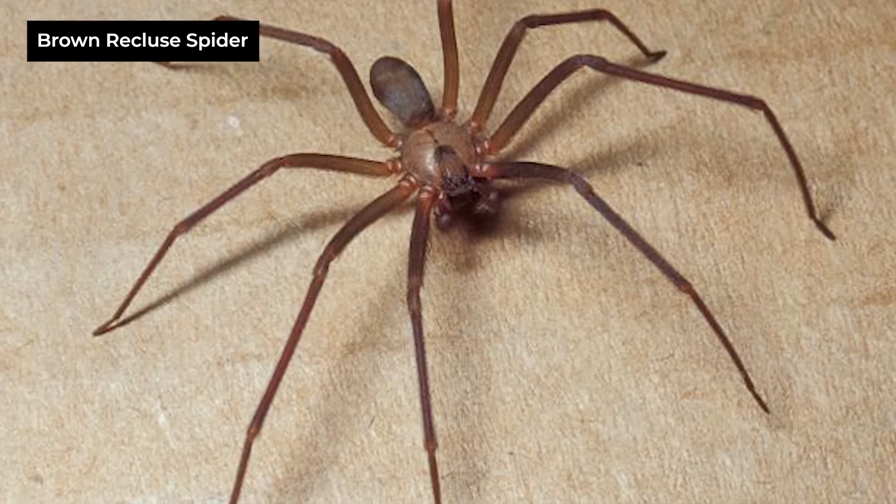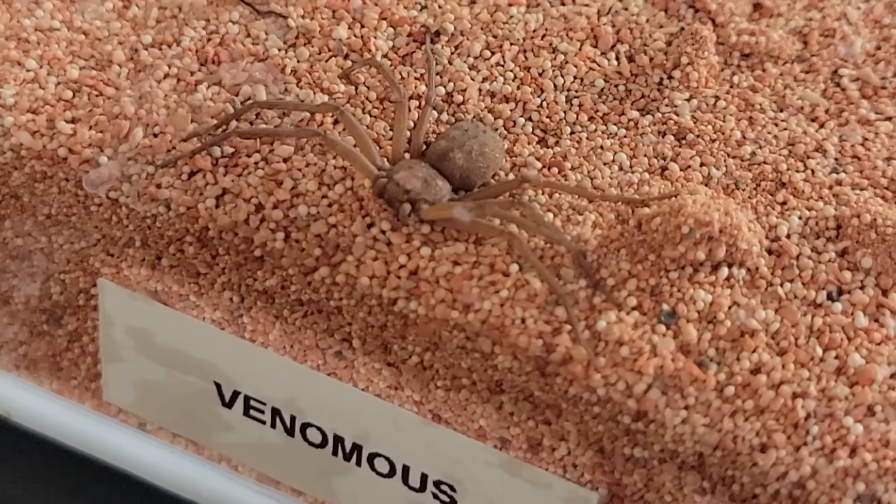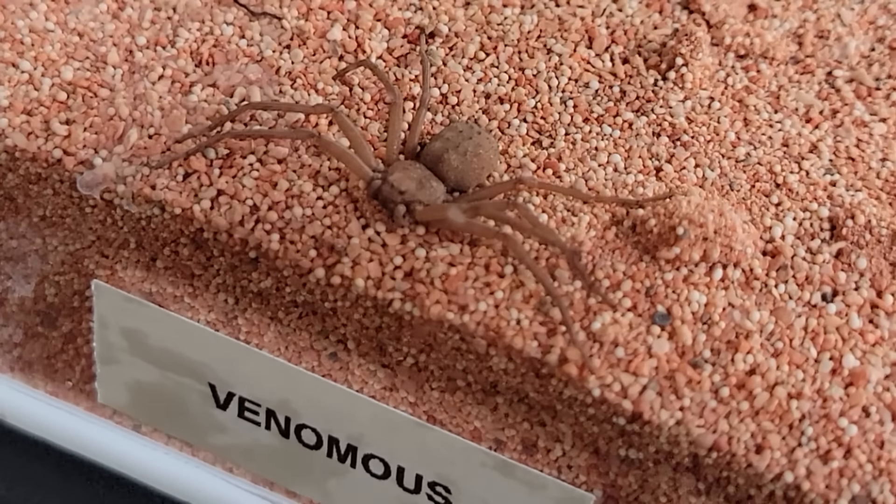There aren't that many confirmed bites from these guys, but of the two cases of bites in Africa, only one of them lost an arm. They're the closest relatives of brown recluse spiders. The other fella died — they couldn't stop his bleeding — and unlike with wandering spiders, there is no antivenom for the bite of a six-eyed sand spider.